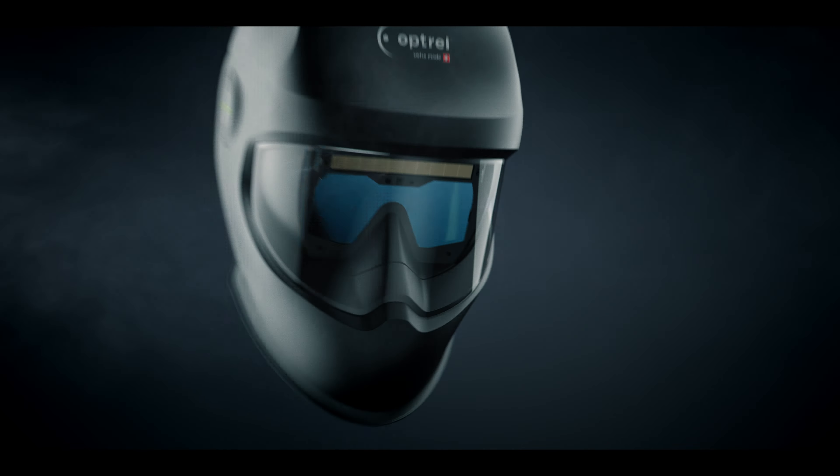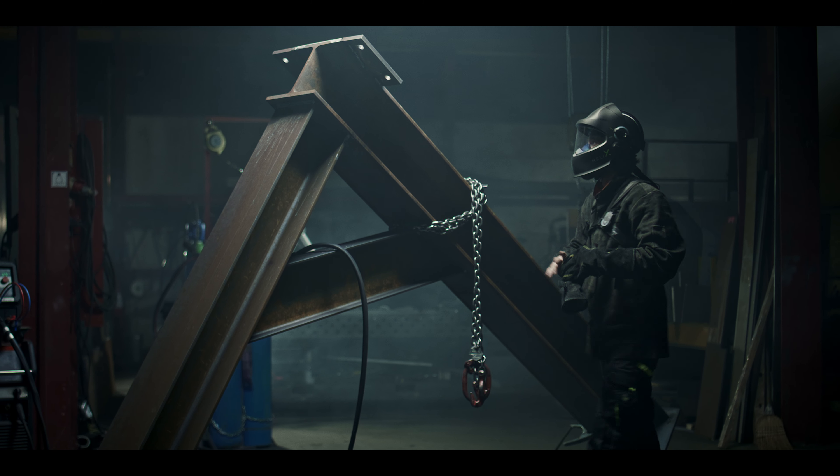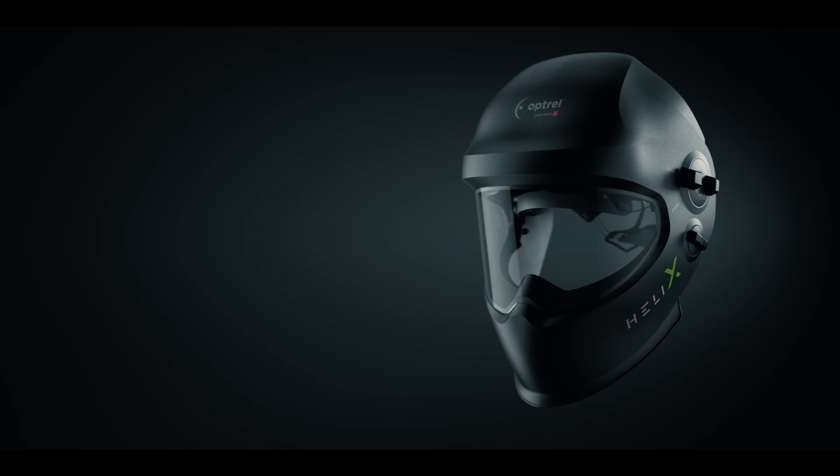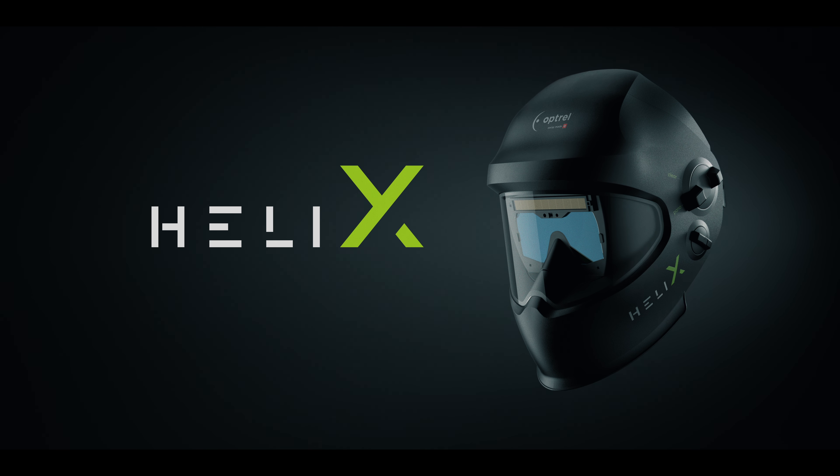Fully compatible with Swiss Air — the best solution for clean, fresh air without any compromise in terms of mobility and communication. So you can focus on your work and let us take care of the rest. The Optrell Helix: hard work never felt so easy.